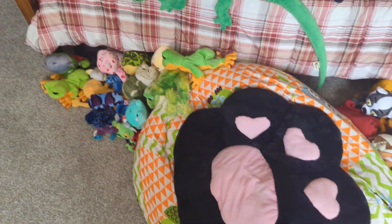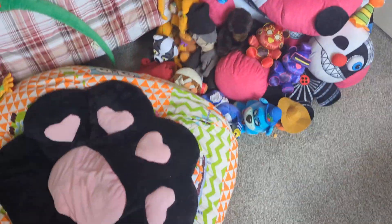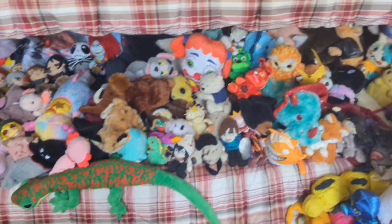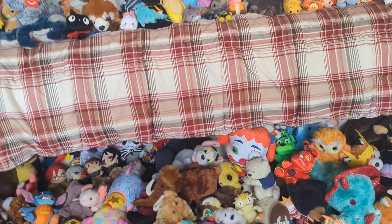And then the bed of stuffies. Also the beanbag chair that, instead of being full of beans, is full of fabric — because that seemed like an efficient storage solution to me.